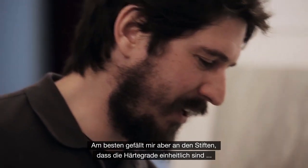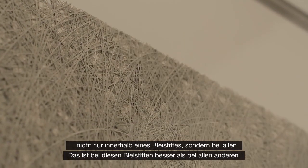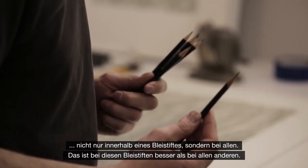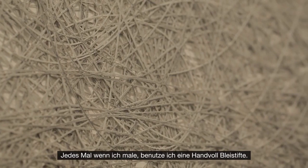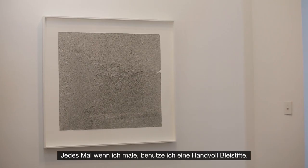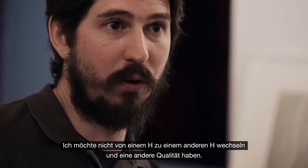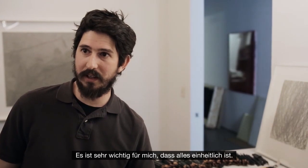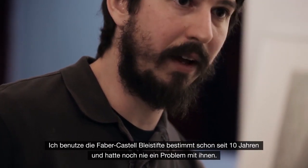What I really like about them — more than anything else I've ever used — is that the grades are consistent, not only within the pencil but across pencils. I use a handful of pencils each time I draw and I don't want to go from one H to another H and get a different quality line. It's very important that everything is consistent. I've probably used them for ten years and never had a problem with that.